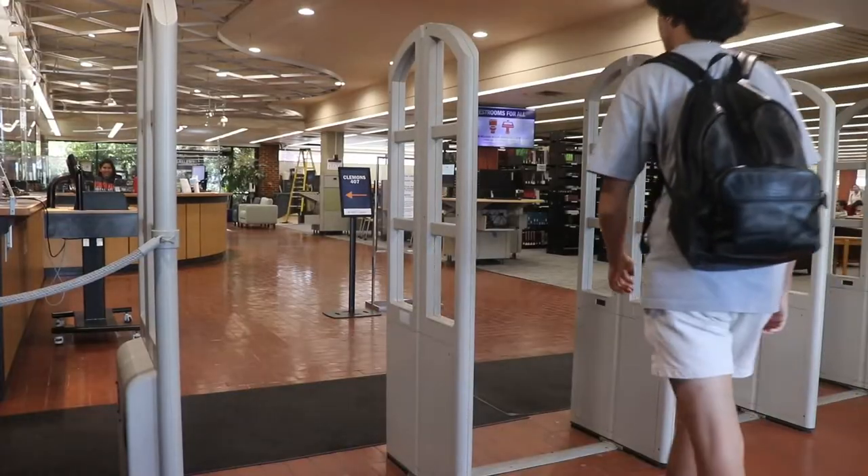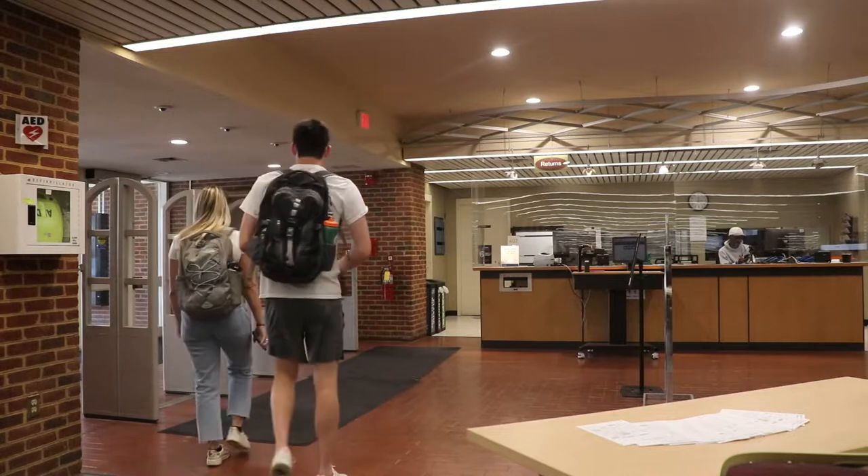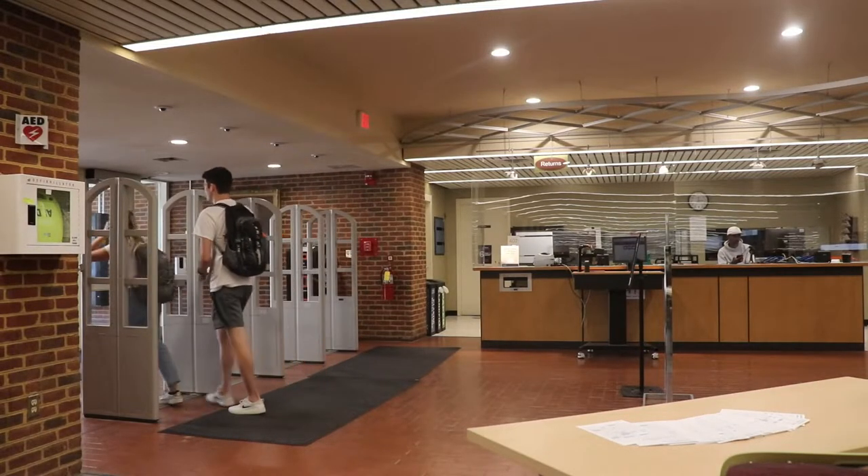Overall, this floor is great if you're in need of a relaxing, no-stress environment where you can feel free to talk openly without being too distracted by the noise. This concludes the fourth floor segment.